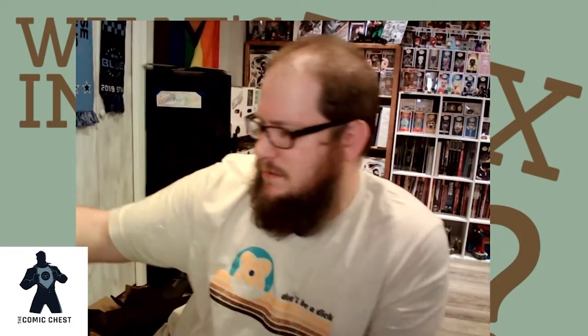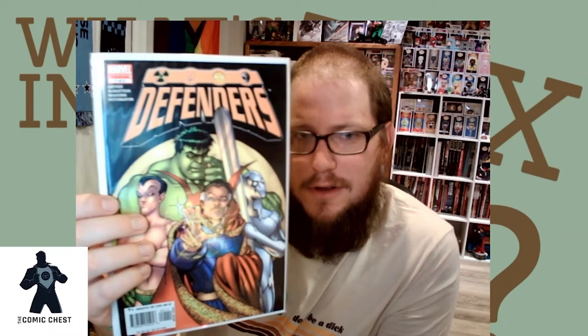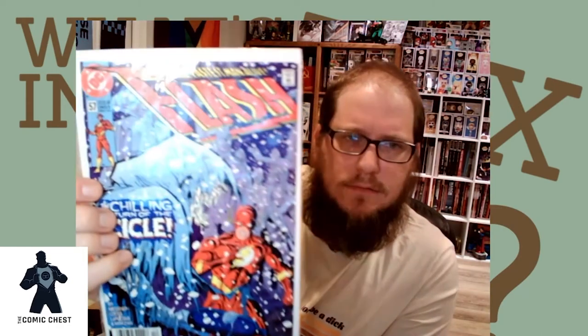Who's kicking Hulk? Is the next one number one? So I like that they sent a full run in a mystery box — normally you don't get that. You get random numbers and are left praying you get the other issues. We've also got Flash, some 90s goodness — Flash number 58, Into the Abyss. Two more — another Flash, The Chilling Return of the Icicle. Is Icicle a bigger pain in the ass than Captain Cold? That's cool.